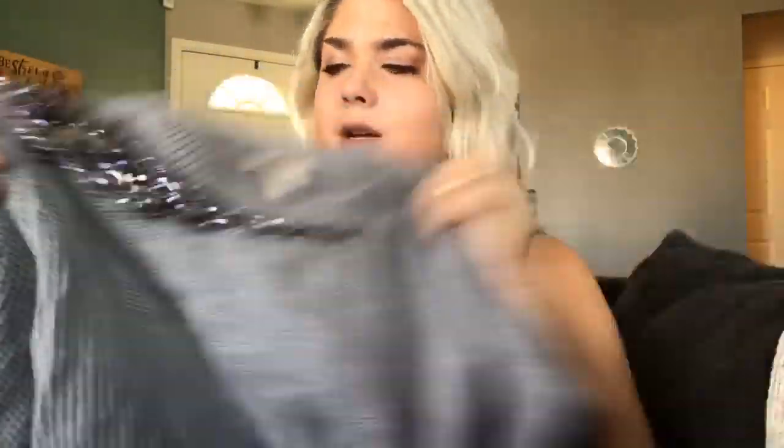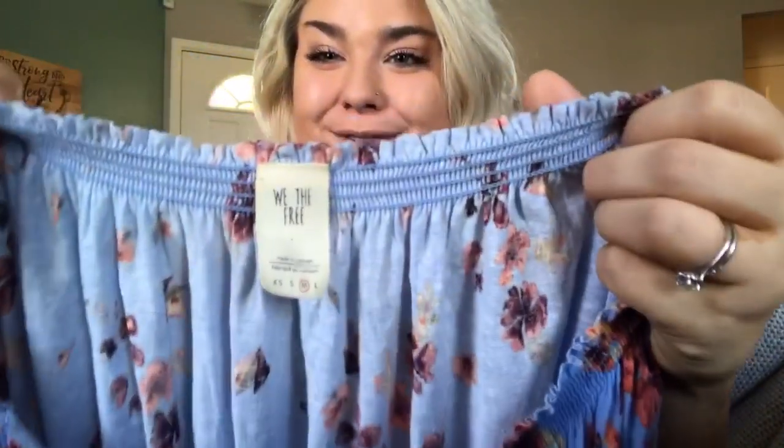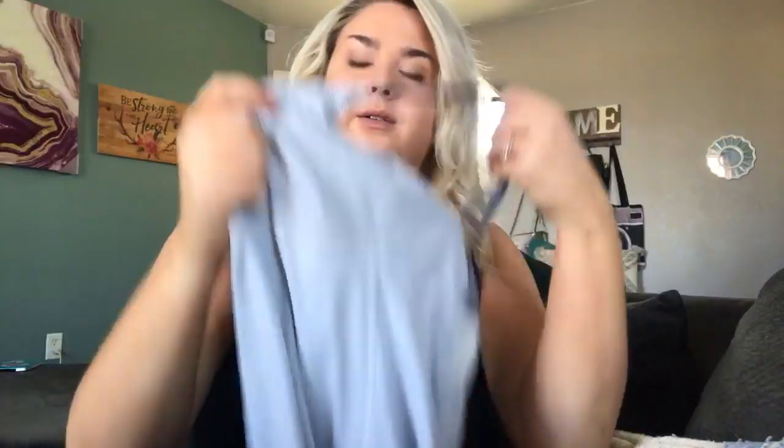This is an adorable Logo Lori Goldstein size extra large embellished sweater... oh, not so cute anymore — it has a pretty decent-sized snag that I did not notice. Unfortunately it's my size, so looks like I'll just keep it. Bummer! This is a We The Free Free People size medium little flouncy floral top. Another pair of Worth cotton-blend pants — should get about $20.